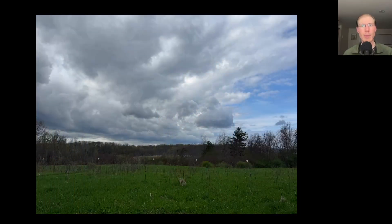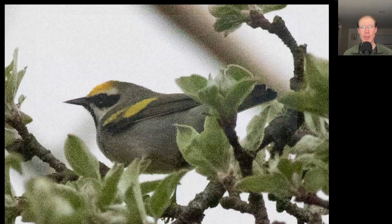Hey everyone, this is David Brown with the migration update for May 2nd, 2025 from the Derby Hill Hawk Watch. The morning was mostly cloudy with light to moderate southwest winds. The winds were south overnight but there was some rain, so I was curious if there was some migration overnight, and Kim and I found a good bird right away.